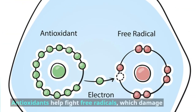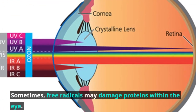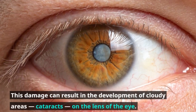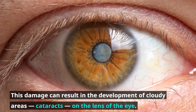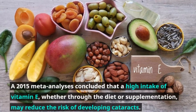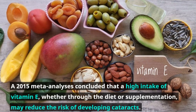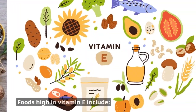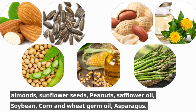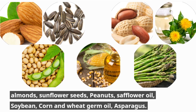Number two: Vitamin E. Alpha-tocopherol is a form of vitamin E that has particularly powerful antioxidant properties. Antioxidants help fight free radicals, which damage tissues throughout the body. Sometimes free radicals may damage proteins within the eye, and this damage can result in the development of cloudy areas — cataracts — on the lens of the eye. A 2015 meta-analysis concluded that a high intake of vitamin E, whether through diet or supplementation, may reduce the risk of developing cataracts. Foods high in vitamin E include almonds, sunflower seeds, peanuts, safflower oil, soybean, corn, and wheat germ oil.